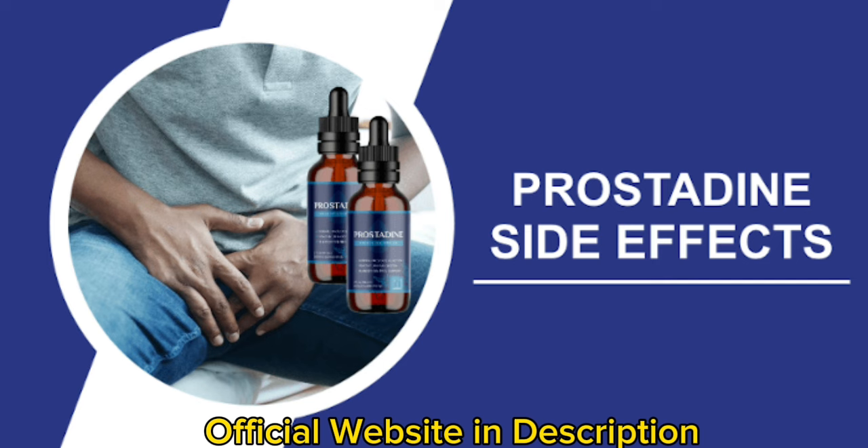So what is Prostadine and does it actually work? The answer is yes. Prostadine works and after many laboratory tests, researchers identified that there is a natural formula with concentrated ingredients that will promote prostate health.